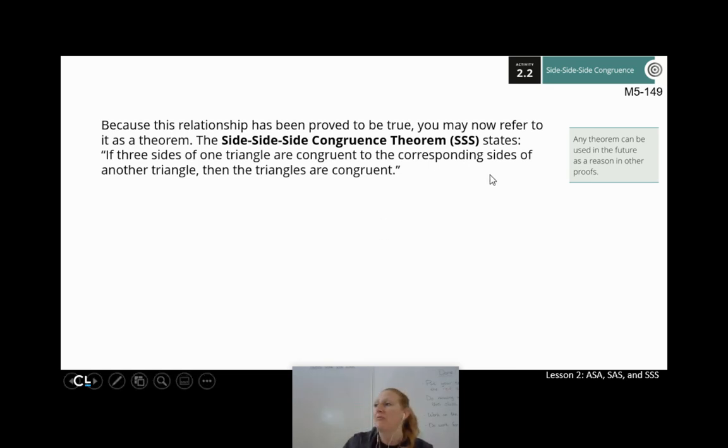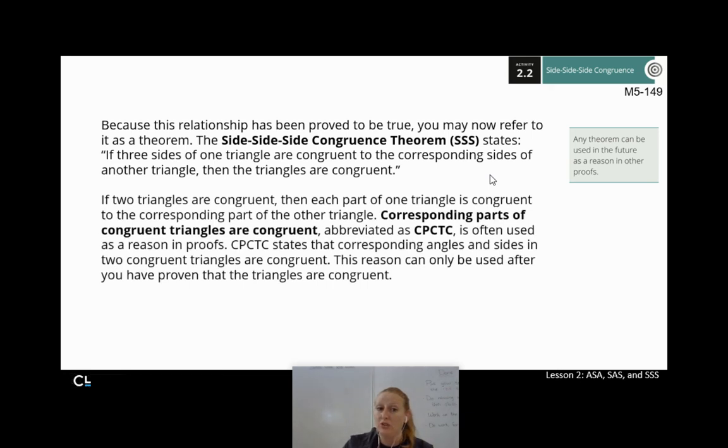You can take this a step further. If you decide your two triangles are congruent — SSS is one way of doing that — then each part of one triangle is congruent to the corresponding parts of the other triangle. We call this corresponding parts of congruent triangles are congruent, abbreviated CPCTC. CPCTC states that corresponding angles and sides of two congruent triangles are congruent. So we start by proving triangles are congruent, and then we can say all the other corresponding parts must be congruent too.